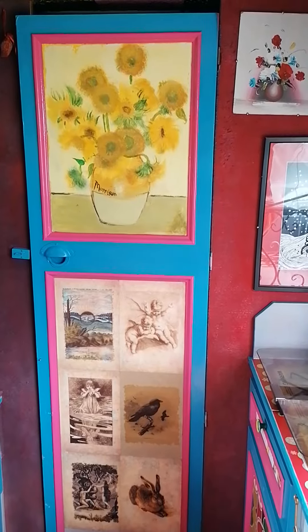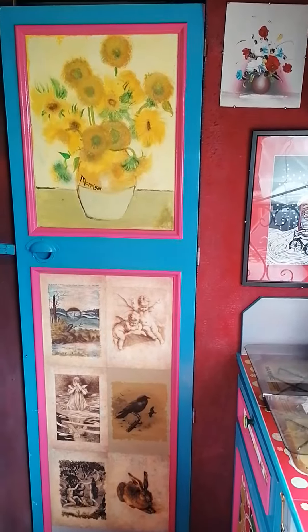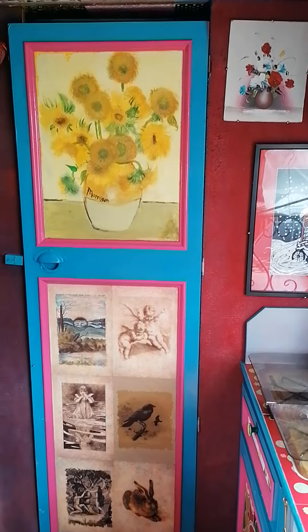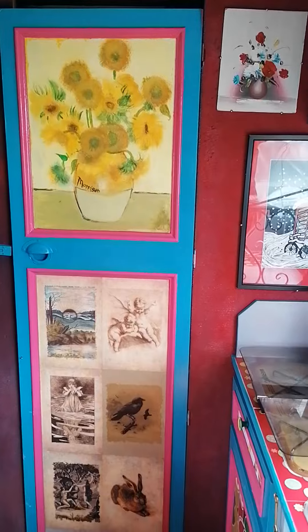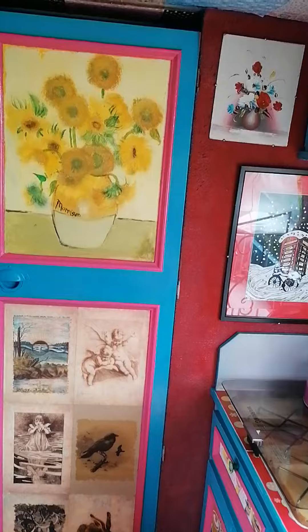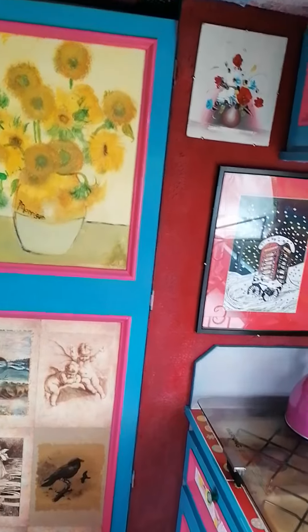I've been asked by a sarcastic friend if I could do a little video of the inside of my camper van because she said that people might realise I have a life. I only just have a life — I have two days off every now and again. Anyway, this is the inside of my camper van.